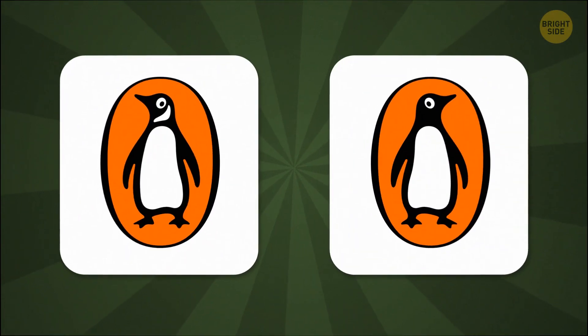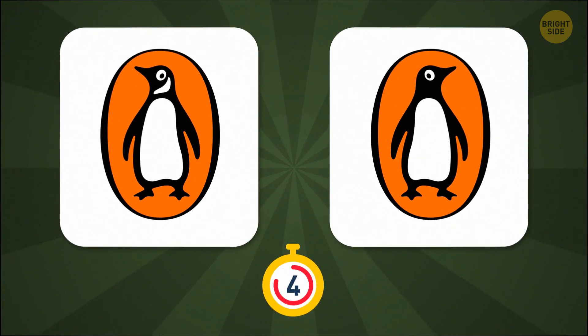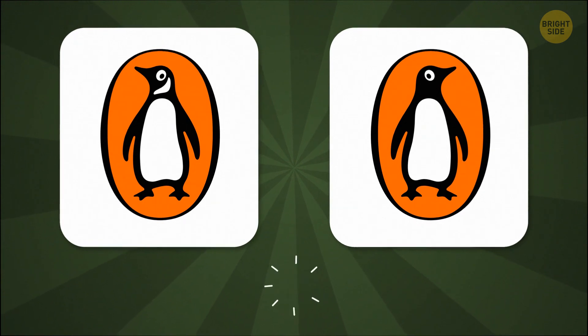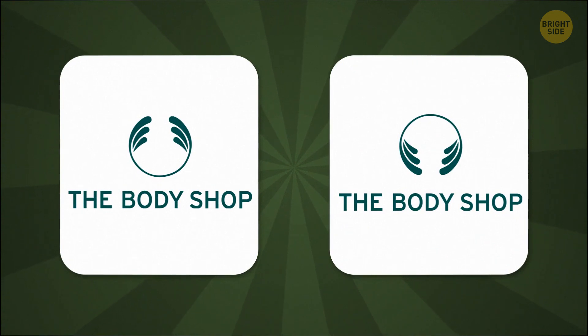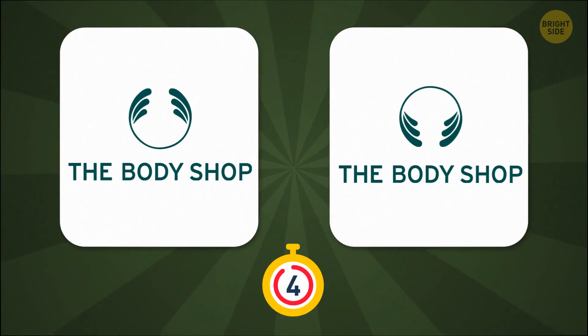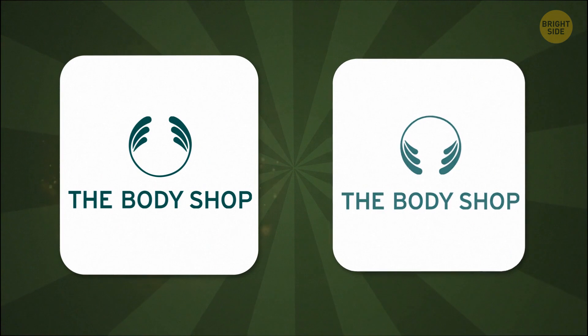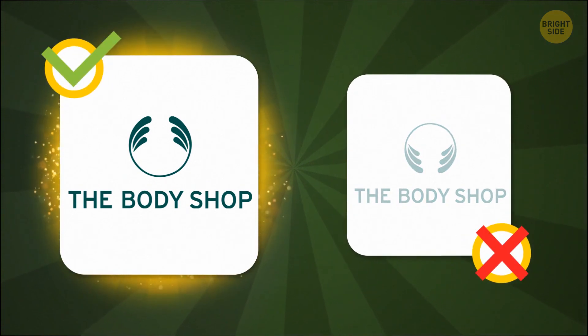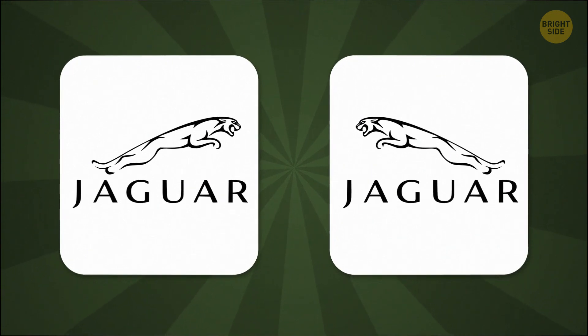Now, I promise I won't tell your English teacher if you get this one wrong. You're a true bookworm if you notice this detail. The Body Shop facing up or the Body Shop facing down? This one was tricky for me. I guess I don't know my soaps. Which way is this cute kitty — I mean, powerful jaguar — meant to jump?